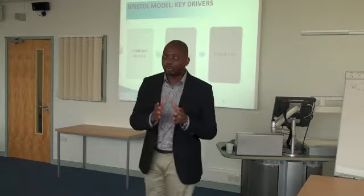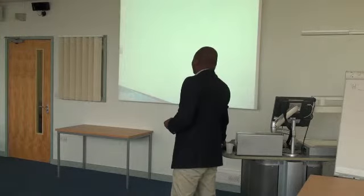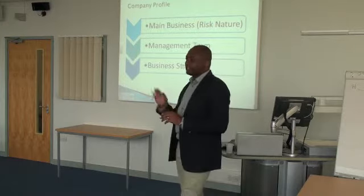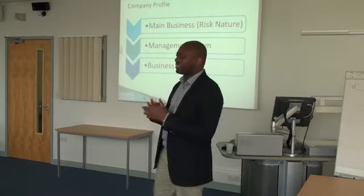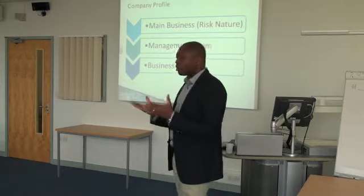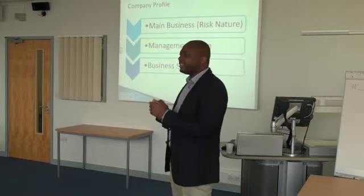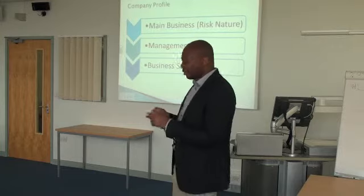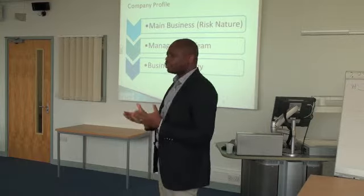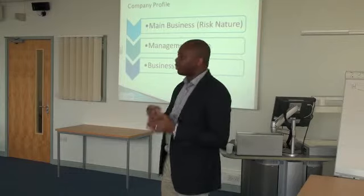In looking at the company profile, there are three things to consider. I want to make it as basic as possible for SMEs to understand. It's very important to understand your business and the risk involved, because risk determines your return. If you are looking at higher returns, you need to take more risk. If you are looking at lower returns, your risk must also be low.